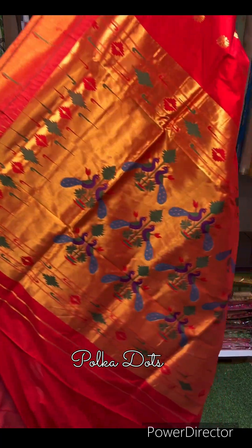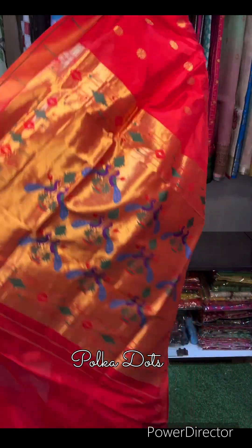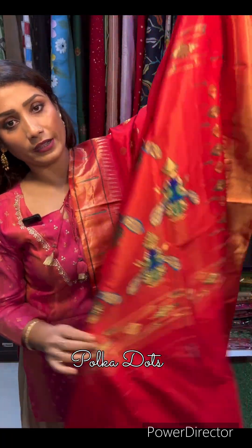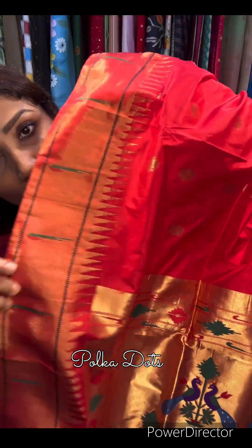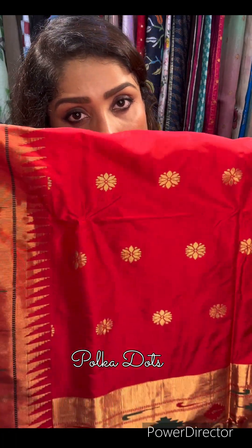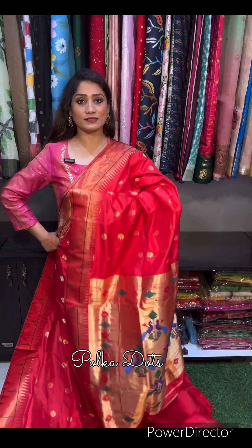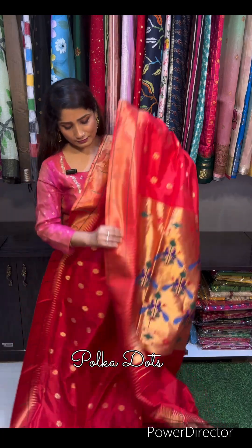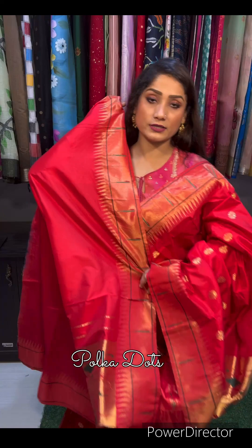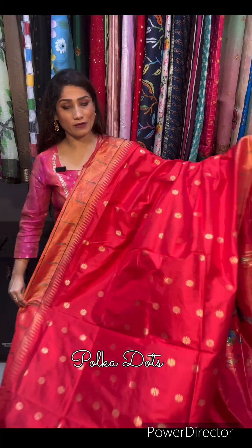This is the palla of the saree — check the palla design. Very gorgeous, very beautiful palla. This is the back side of the saree. This is the single muniya border — beautiful single muniya border. These are the minakari bootas in the body portion. This is the full body and this is the palla. Blouse piece will be in the same running color, red.